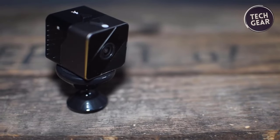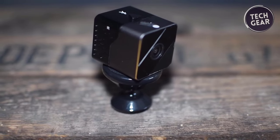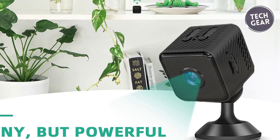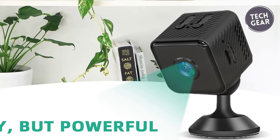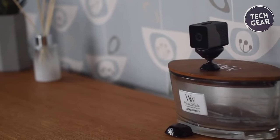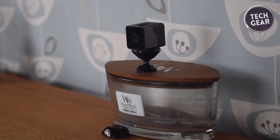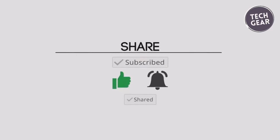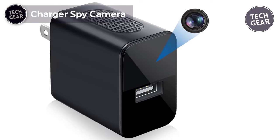Remarkably, this camera can function without Wi-Fi too — by inserting a memory card, it records video files automatically even when offline. The user-friendly app streamlines the process, enabling easy configuration and remote access. This versatile spy camera supports multiple users and simultaneous connections for multiple cameras through the app.